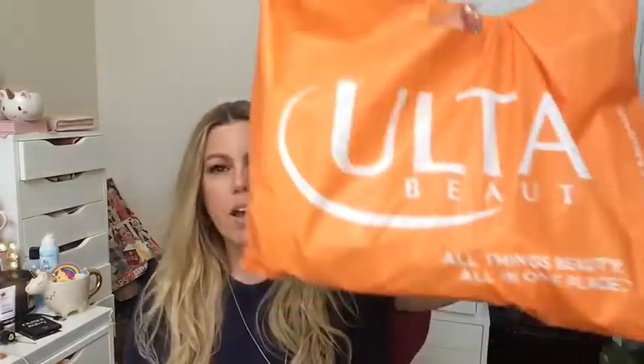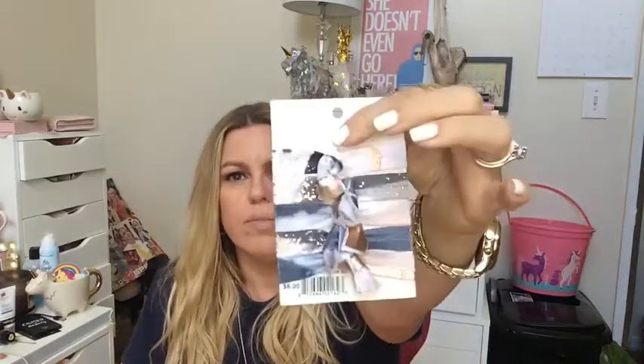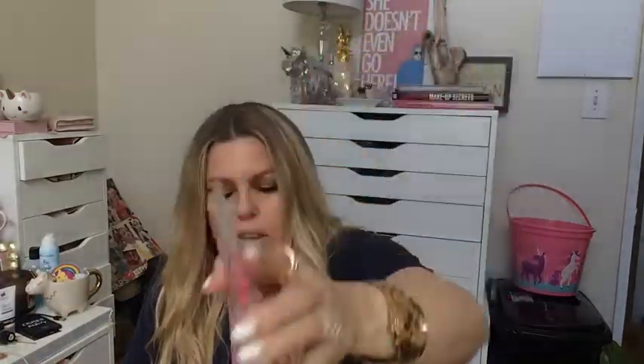And then I have one more bag. If you saw my previous Ulta hauls, I got the rose gold Caboodle. I saw it in a little size, so I got the mini one — it's just so freaking cute and I have plenty of stuff to put in it. And I love hair accessories, so I always go buy the hair things. I love Kitsch, and I saw these cute little ponytail things. And then I don't know what Pop Band is, but I love unicorns — you can spot all the unicorn stuff behind me — so I got these unicorn hair things.